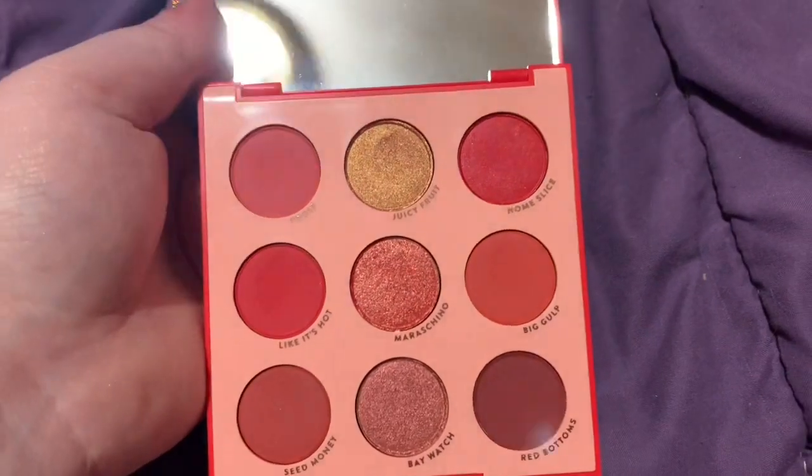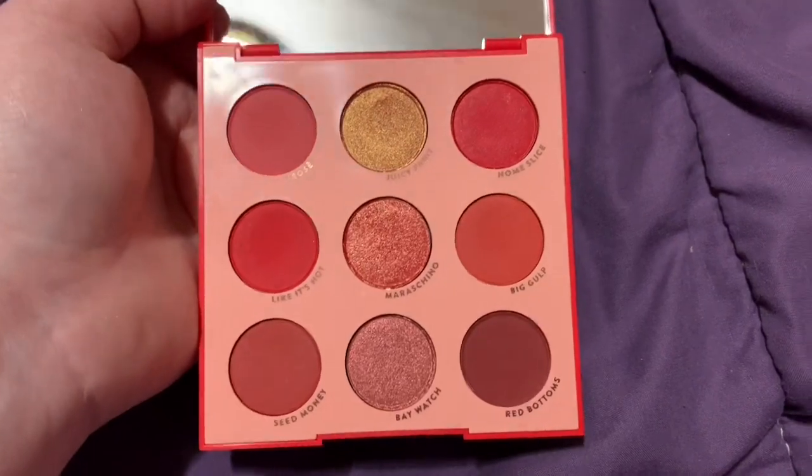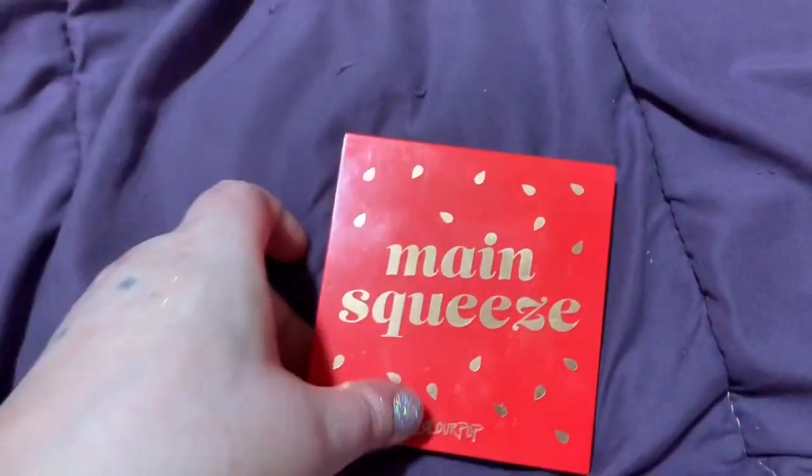I really don't need it. I'm not reaching for it. I don't think I've used it once. It's stunning — the quality's great, it's ColourPop — but just not for me anymore.